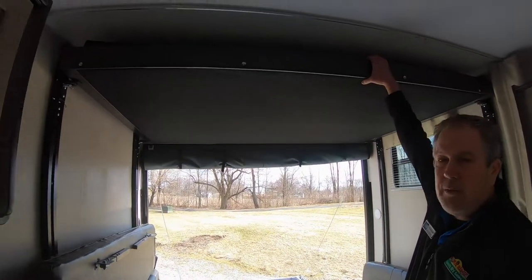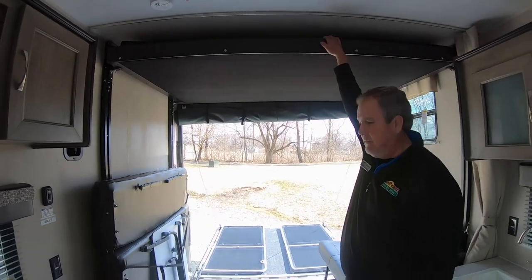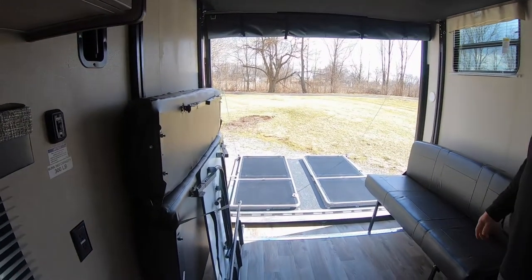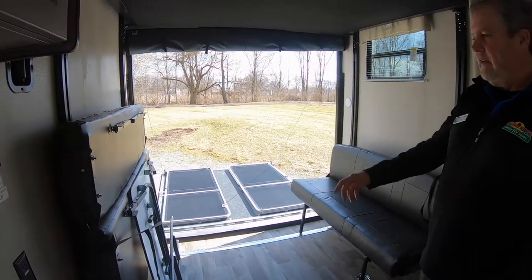It's got a happy jack bed up here. This comes down — it's a full 60 by 80 queen size bed as well. If you needed the extra bed, these benches open up to make a bed as well, or just set that table up there.